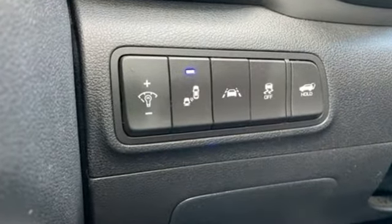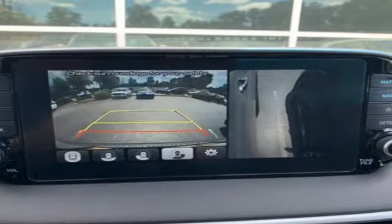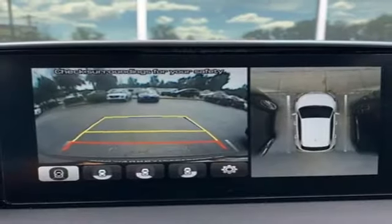Inline four-cylinder engine. Dual zone climate control. Integrated navigation system. Auto-dimming rearview mirror. Heated steering wheel.